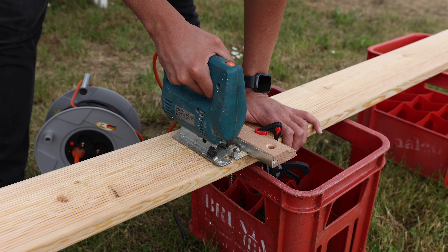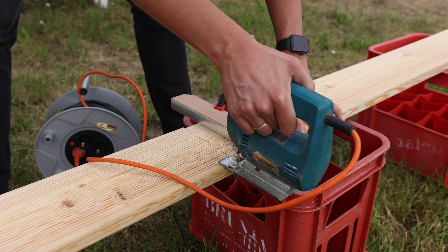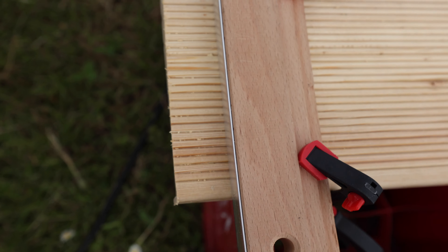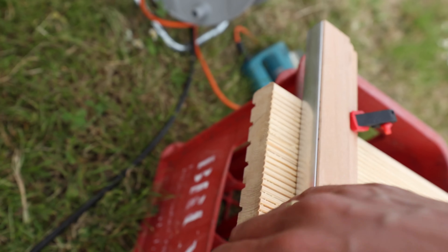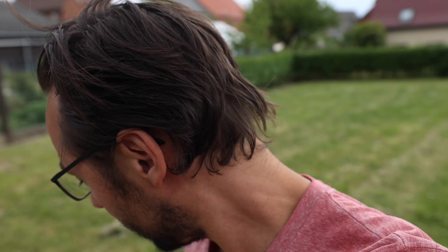Don't screw it up. Doesn't look too bad. Of course here we need to do it a little bit nicer, but all in all I'm very satisfied. First one sort of finished — a lot more to go.